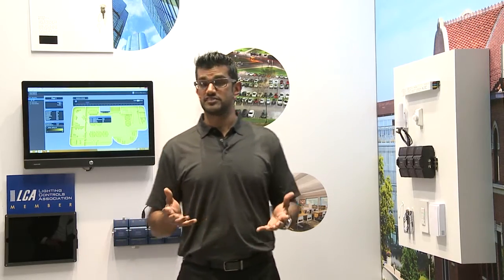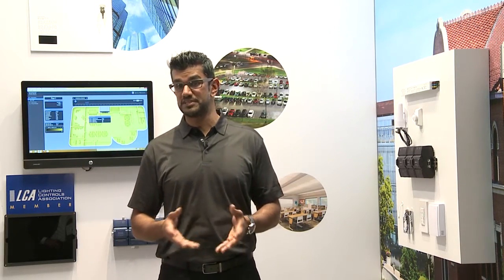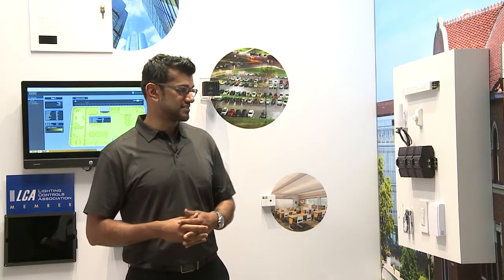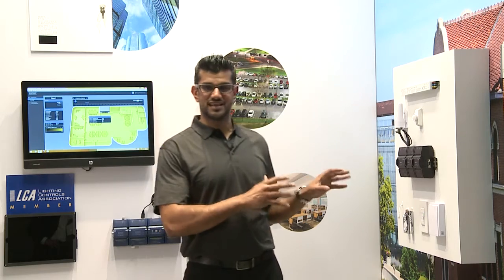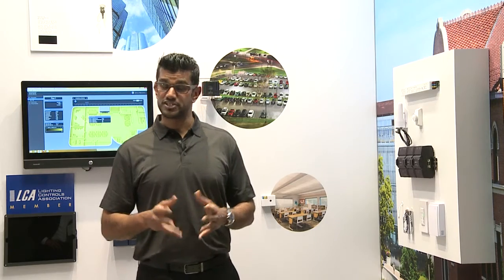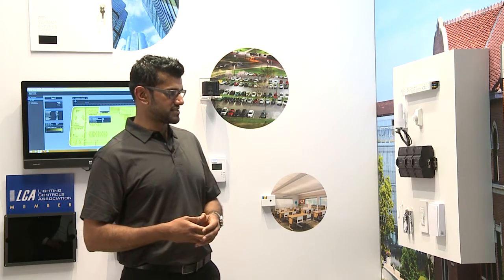After investigation we discovered it's because typical lighting controls manufacturers may be delivering a different flavor of BACnet that is not exactly as the standard is defined. By being BTL certified we are saying that we follow the BACnet standard as it's written exactly, and that should make the integration much more straightforward supporting the tight integration of lighting controls and building automation.